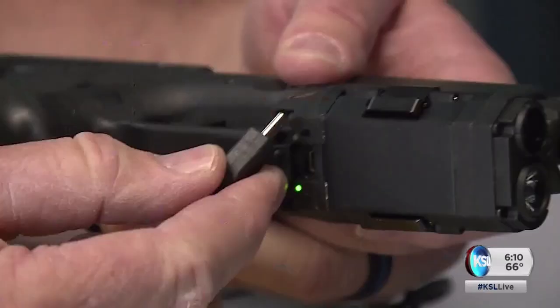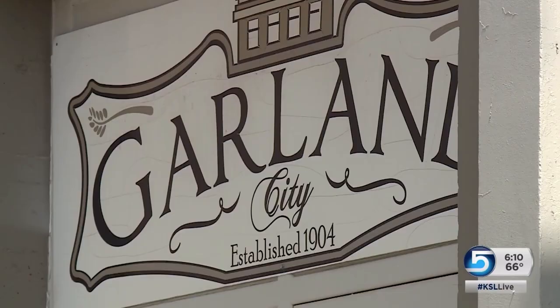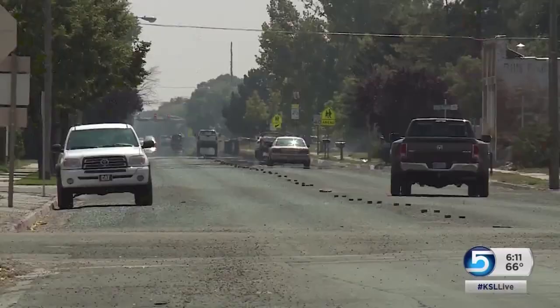With the scrutiny of the media, of the public, they want to know what happened. That's just an angle that would show a better shot of what's taking place. Sof says if his department is ever under the gun in terms of public opinion or liability, this could be the shot that makes the difference. In Garland, Mike Anderson, KSL 5 News.